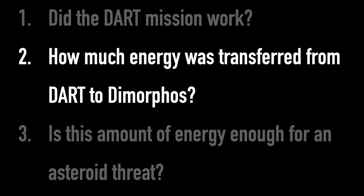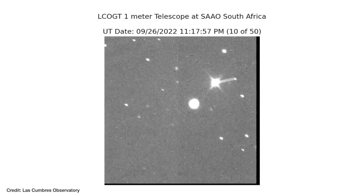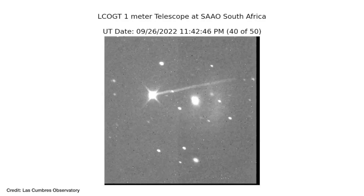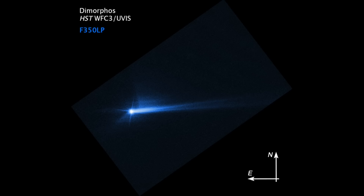The big question now is how much energy did the DART spacecraft actually transfer to Dimorphos. This is still being calculated — you might think we can just derive it from the change in orbital period, and we could, but it wouldn't be the whole story. There's also this huge plume of dust streaming off the asteroid after impact, captured by ground-based telescopes in Chile and by the Hubble Space Telescope. It might be little grains of dust, but it all adds up to tons of asteroid debris.